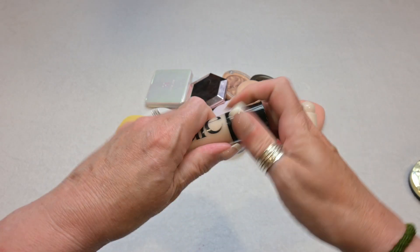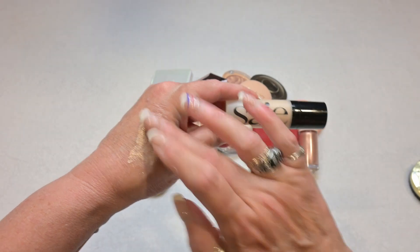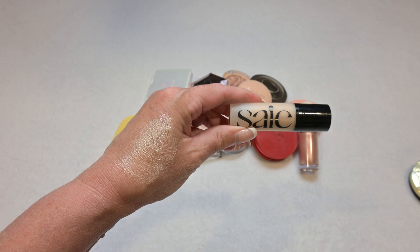Here I have a liquid highlighter by Say. I am going to be keeping this as well — it has a pump and it is absolutely stunning. Very, very nice liquid highlighter, definitely keeping this one.